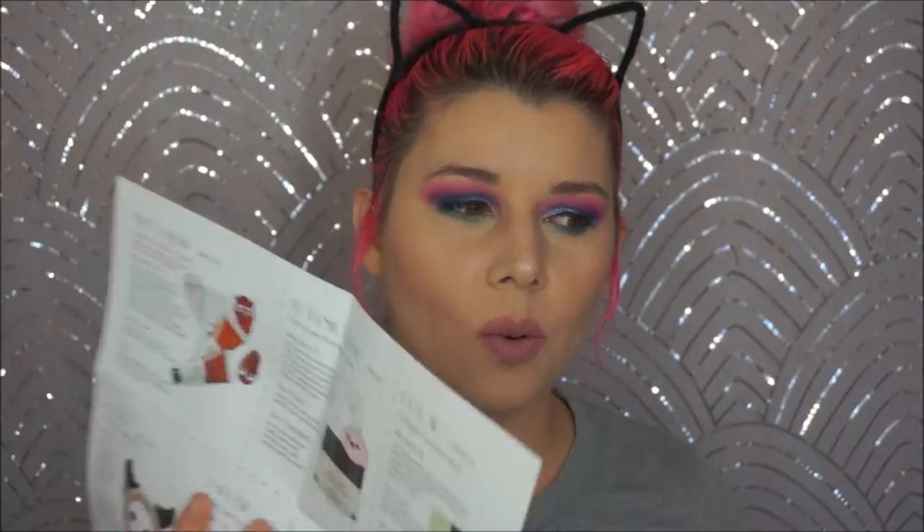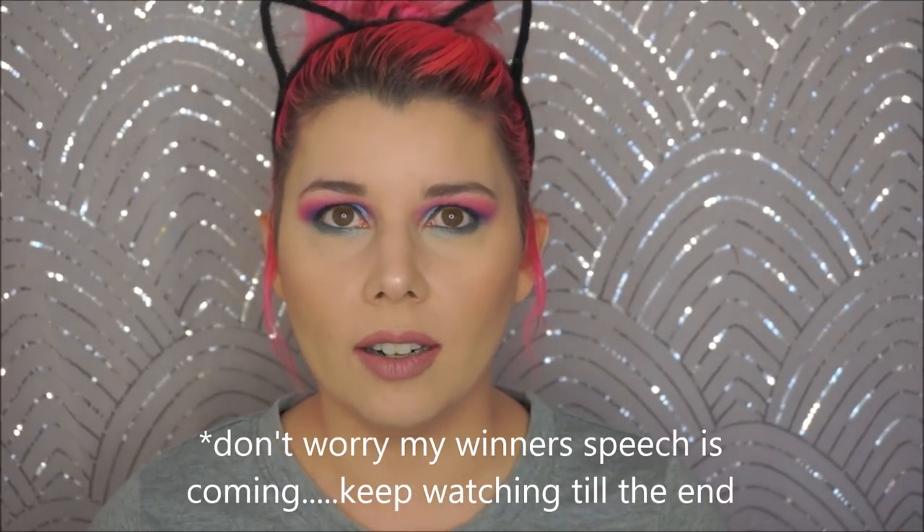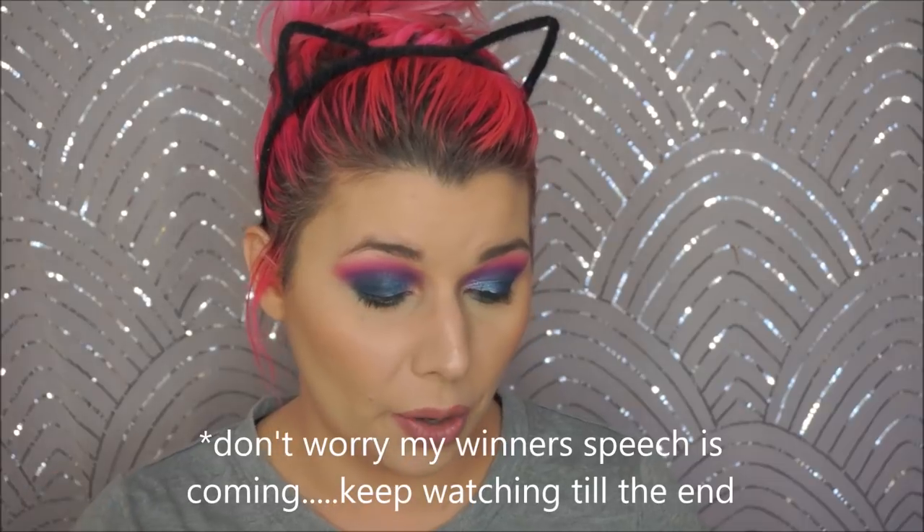Honestly, the only product in BoxyCharm that I love is this palette. But my Beautique wasn't the best I've ever gotten either, so I'm going to call it a tie — I don't feel like one was better than the other this month. Let me know which box you think was the best, and any products you've tried or gotten yourself in either box, let me know in the comments below. Until next time, I'll see you guys later.